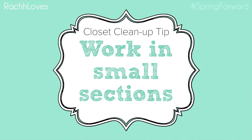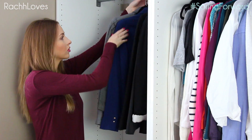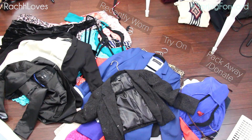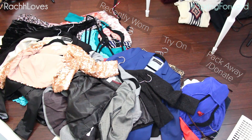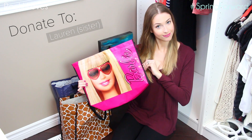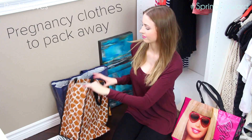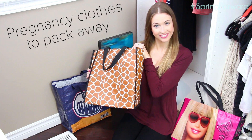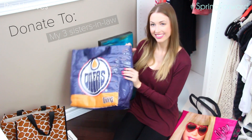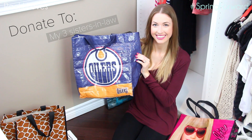Tip number three: I go section by section instead of bulldozing my entire closet so it's not overwhelming. I put everything into three piles: recently worn and still love, anything that's pregnancy-related (which is my stage of life right now, but it could be a discard or donate pile), and things that I need to try on still. Rarely does anything go into the discard or donate pile at this point, but I still keep that option there.